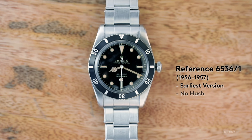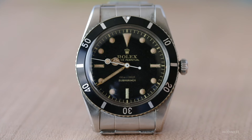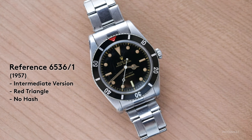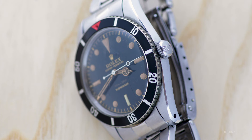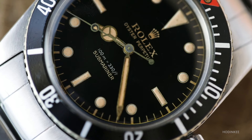The next group of watches — the 6536 — is what a lot of people would immediately recognize as a Submariner; all the DNA is now there. The 6536 is also called a small crown Submariner. It has a depth rating of 100 meters on the dial, no hash bezel, and a distinctive white seconds hand with a very large lollipop. One version from Q3 1957 has no hash marks but features the first ever red triangle bezel insert. The last version of the 6536 introduces hash marks for the first time between zero and 15 minutes, also with the depth rating.